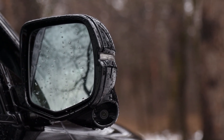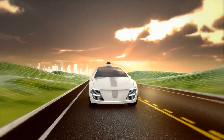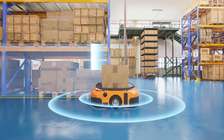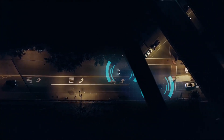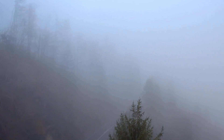LiDAR, light detection and ranging, is another critical sensor technology in self-driving cars. It uses laser beams to measure distances by bouncing light off objects and calculating the time it takes for the light to return, generating a precise three-dimensional map of the surroundings. LiDAR is highly accurate and can detect objects at a distance, making it ideal for identifying obstacles even in low-light conditions. However, LiDAR systems can be expensive, and their performance can degrade in adverse weather conditions such as heavy rain or fog.